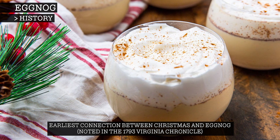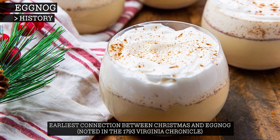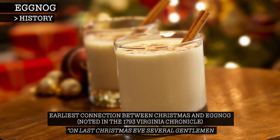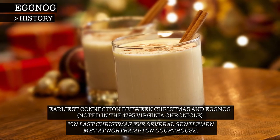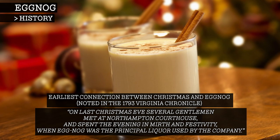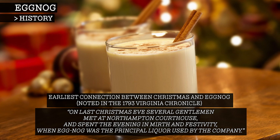The earliest connection between Christmas and eggnog was in the United States, where the 1793 Virginia Chronicle notes: "On last Christmas Eve, several gentlemen met at Northampton Courthouse and spent the evening in mirth and festivity, when the eggnog was the principal liquor used by the company."